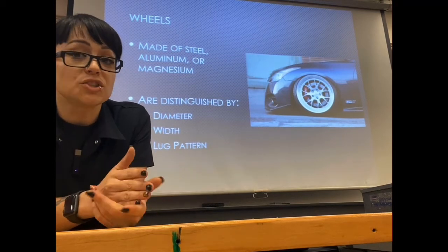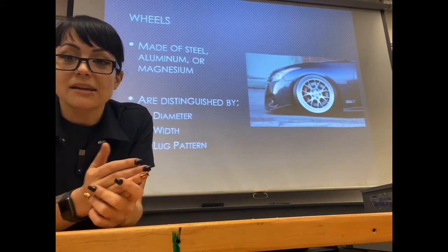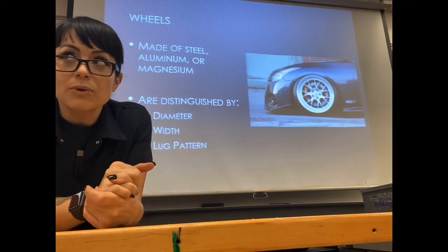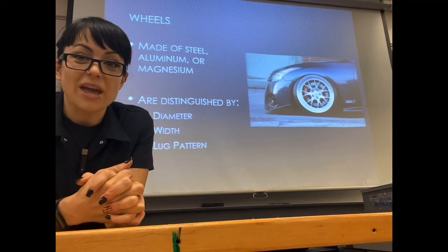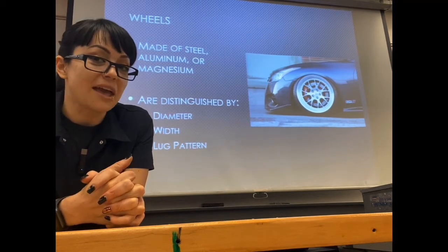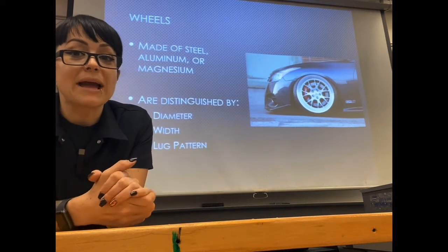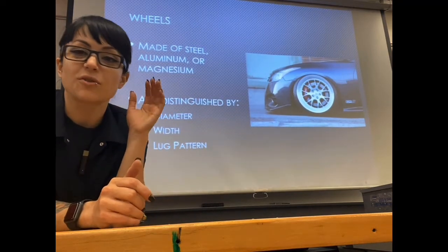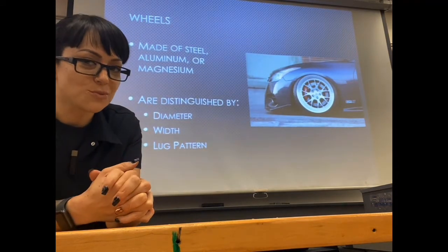Steel wheels are heavy, but they are cheap and strong — but again, heavy. Later when we get into suspension, we'll talk about sprung and unsprung weight and why having lighter wheels can be beneficial. Aluminum or magnesium wheels are what a lot of the nicer models of vehicles will come with — your premium choice wheels.